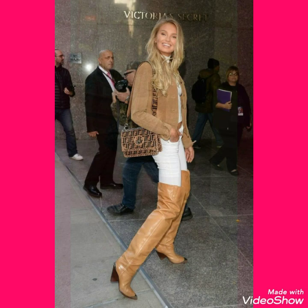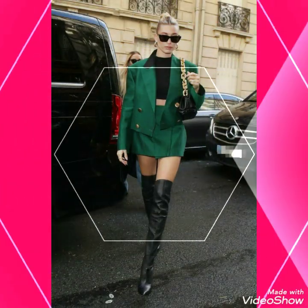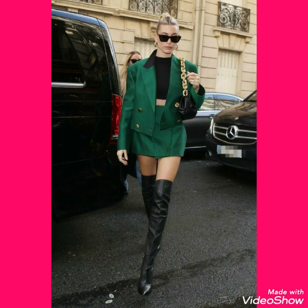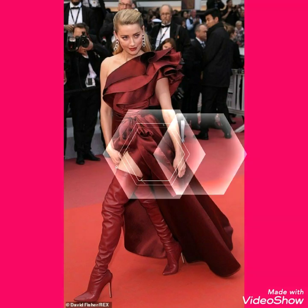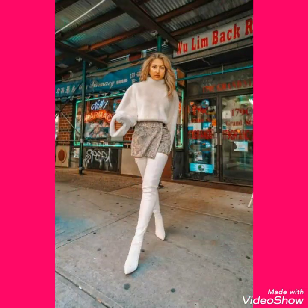In this video you can see there are different colors and different designs of leather analytics thigh high heel long boots, like red color, white, brown, and mustard color.